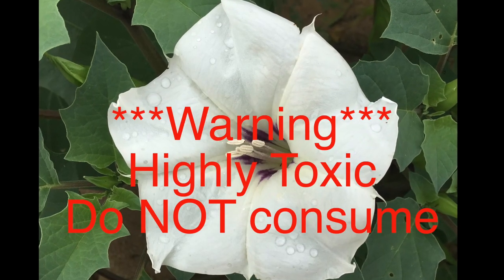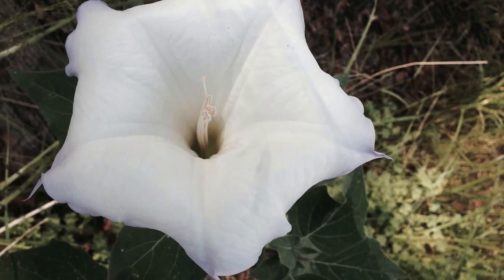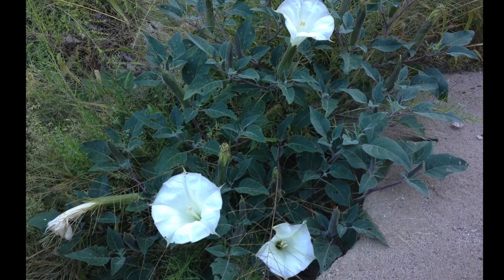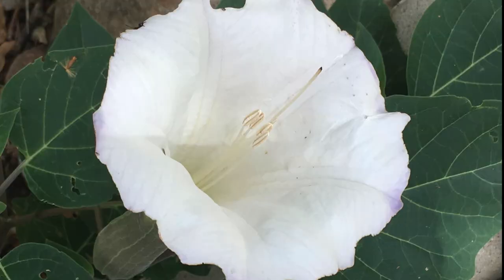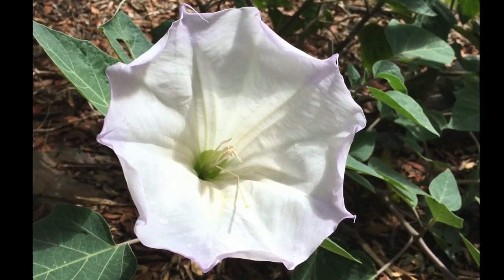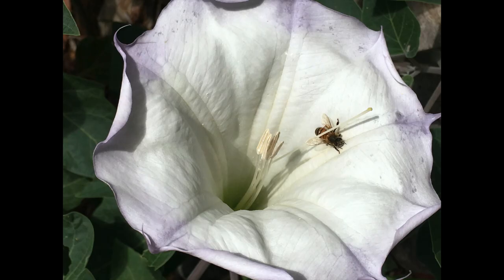Sacred Datura is a stunningly beautiful flower that looks a bit like an Easter lily, and is a member of the nightshade family. It is infamous for its hallucinogenic properties and was used by Native American shamans — if you're a fan of Carlos Castaneda, it's the drug that Don Juan used to become a crow. It blooms during the summer and is often found alongside roads and parking lots or in washes where it gets extra moisture. Flowers tend to wilt during the heat of the day, so get out early if you want a good photo.